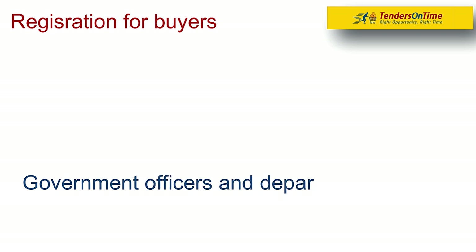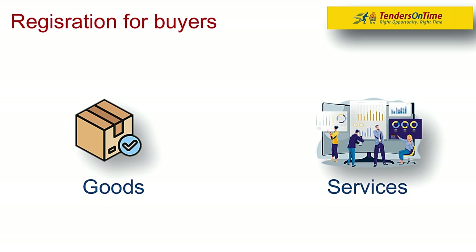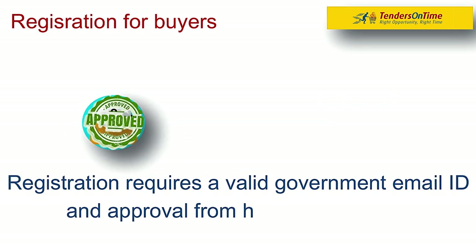First is registration for buyers. Government officers and departments need to register on GEM to start procuring goods and services. Registration requires a valid government email ID and approval from higher authorities.